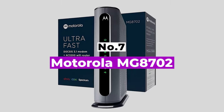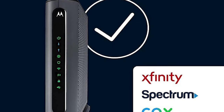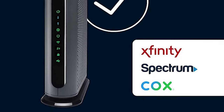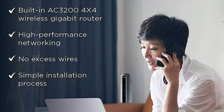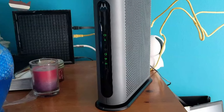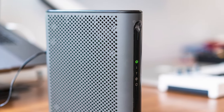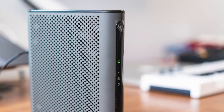Number 7: Motorola MG8702. The Motorola MG8702 is a fast DOCSIS 3.1 modem plus router for those with an internet plan of 500 megabits per second and less. It reached 518.51 Mbps from 5 feet and 272.03 Mbps from 25 feet during testing using the 5GHz band — very impressive results considering it's a Wi-Fi 5 router, fast enough for a family of around 5 people to use the internet simultaneously without any issues.